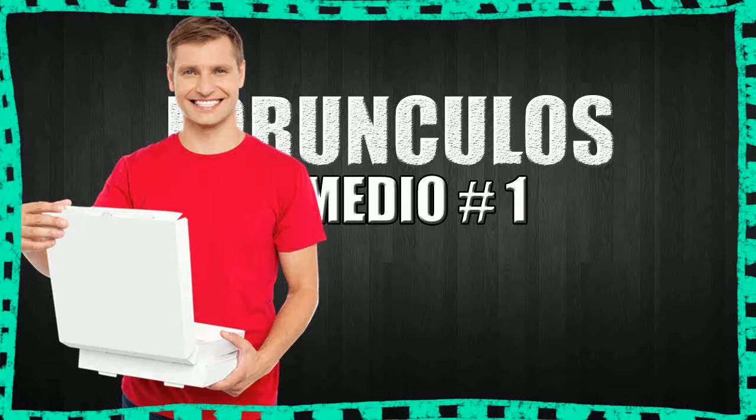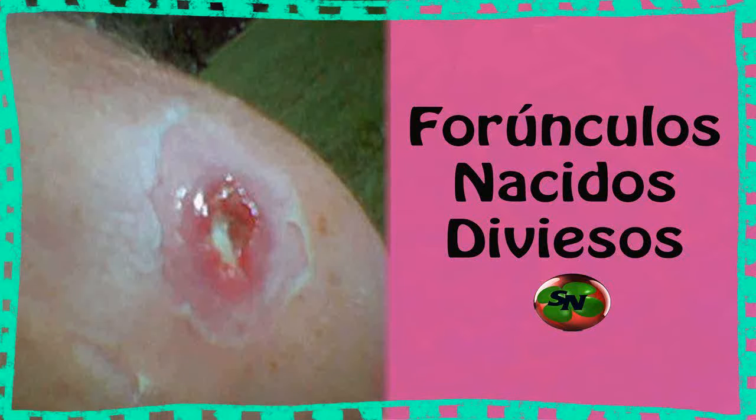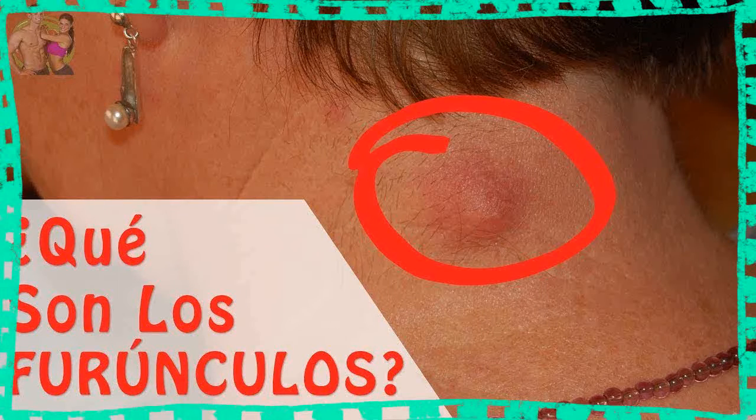5. Over-the-counter antibiotic ointment. You can't go wrong with an over-the-counter antibiotic ointment, many of which are both fast-acting and soothing. Since many people keep a tube of Neosporin in the medicine cabinet, you might not even have to look far to get it. It may also help keep the infection from spreading. Apply the antibiotic ointment to the boil at least twice a day until the boil is gone.